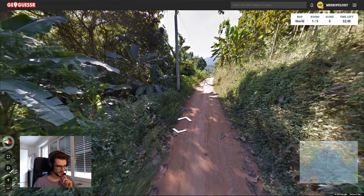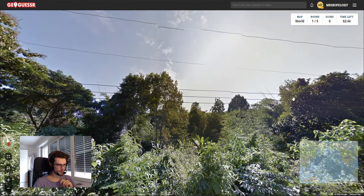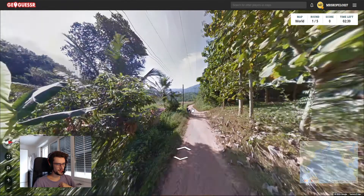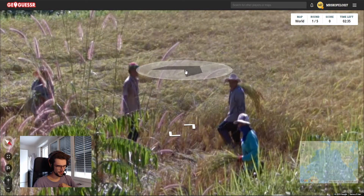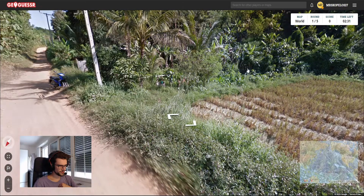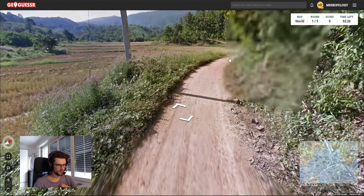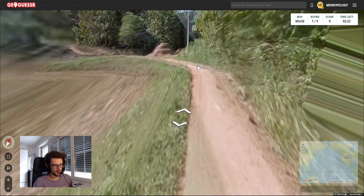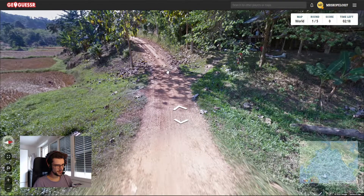Okay, what does this look like? Sun is in the south, so that rules out South America, which is nice. I'm thinking something like Cambodia, but I'm not sure. It's an interesting one. Very small place, rural.